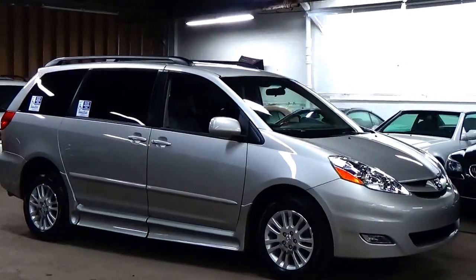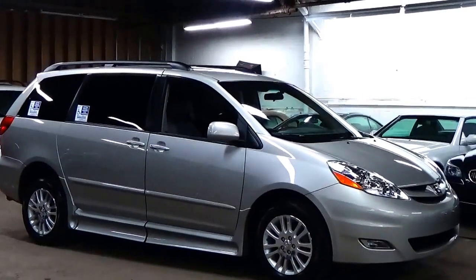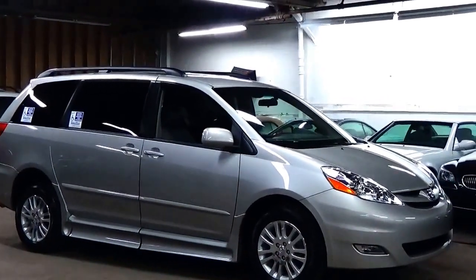Welcome to Louis Frank Motor Cars. Today we're going to be looking at a 2008 Toyota Sienna XLE Braun kneeling ramp van.